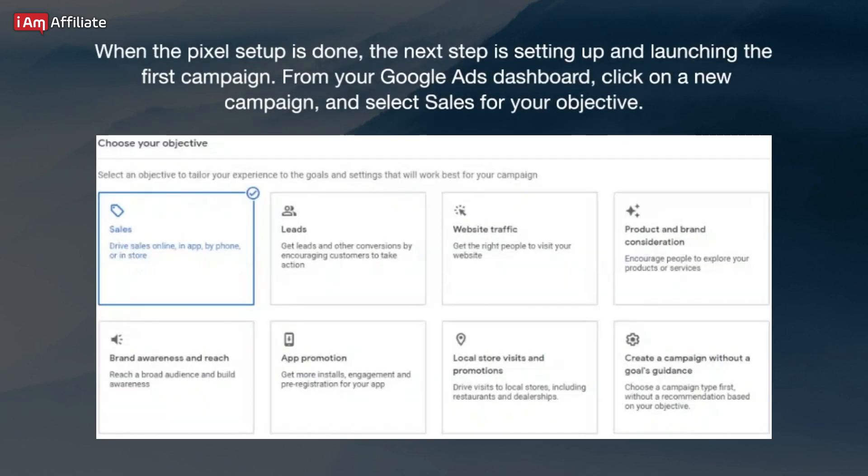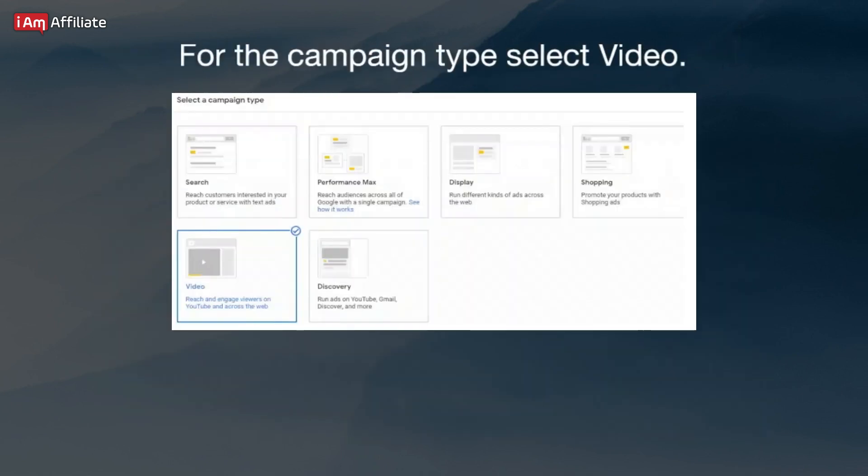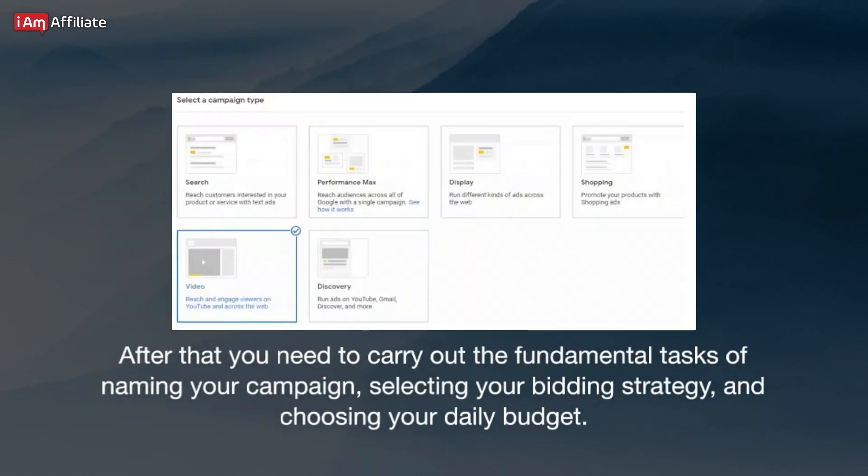When the pixel setup is done, the next step is setting up and launching the first campaign. From your Google Ads dashboard, click on New Campaign and select Sales for your objective. For the campaign type, select Video. After that, you need to carry out the fundamental tasks of naming your campaign, selecting your bidding strategy, and choosing your daily budget.